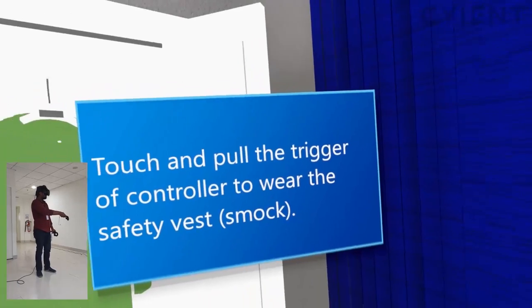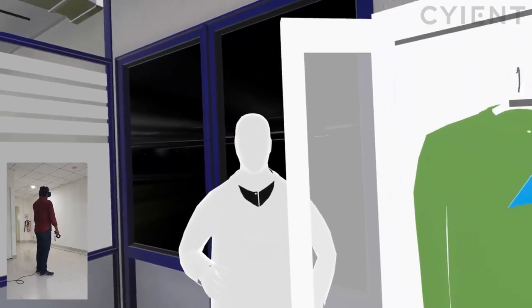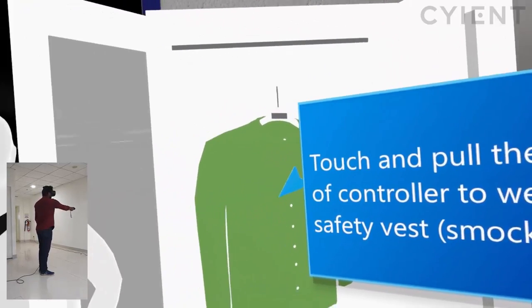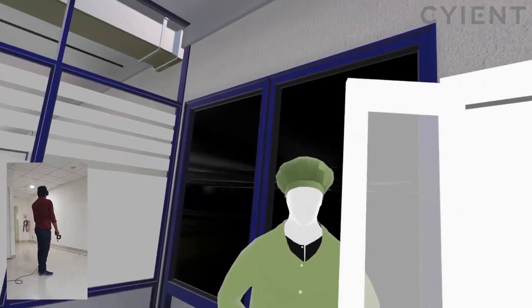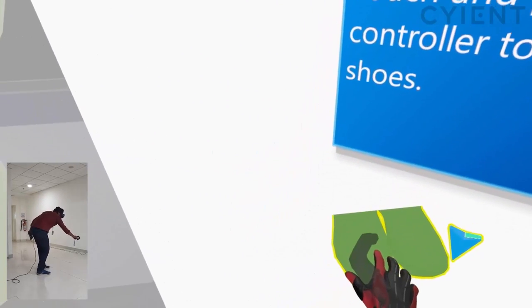Using the controllers, users collect a smock, headgear, and shoe covers before entering the clean manufacturing environment. A digital avatar is provided to validate that the user is ready to enter.